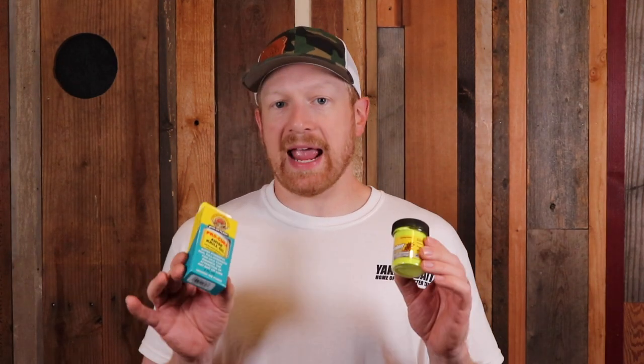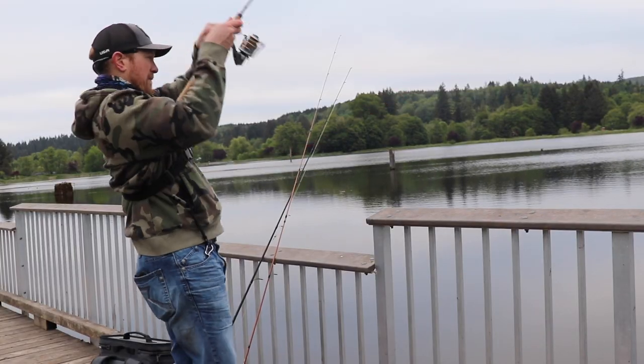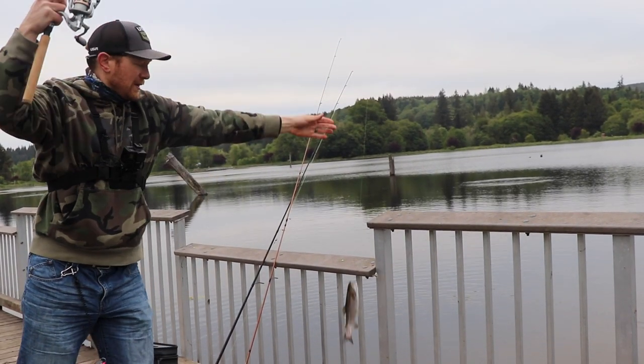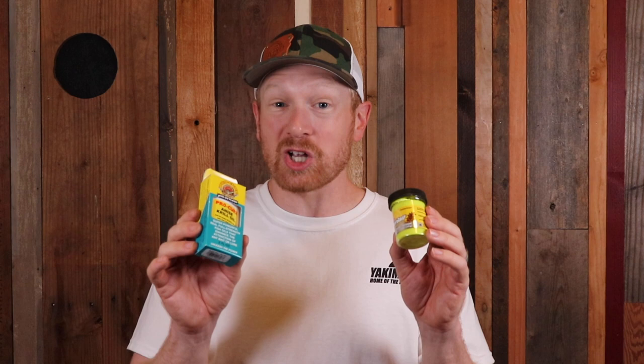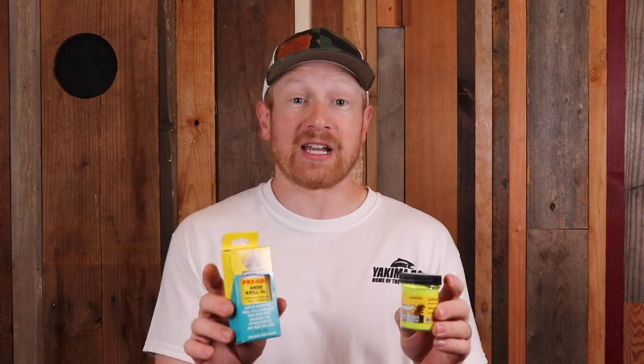Coming in at number three is anise. Similar to garlic, I like anise all year round. In the fall, this scent fishes well in all kinds of conditions, especially when conditions are changing — cooler water one day, warmer the next, sun then rain then clouds. Anise is the best scent when you've got changing water and weather conditions throughout fall. Fish really enjoy it in both warm and cooler water. On days when cooler water warms up with midday sun, anise is great for a top-water bite. Like crawfish, I don't think anise is used enough in trout fishing — it's going to be a game-changer on slow days.